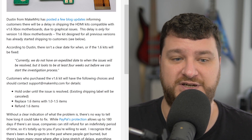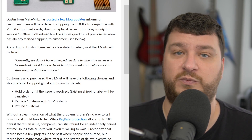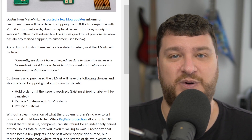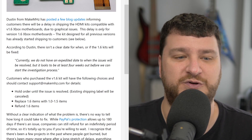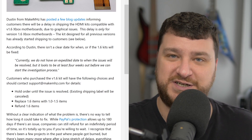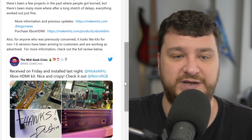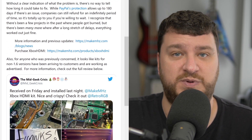I could completely see a scenario where somebody already had that version of the Xbox, already recapped it, put a mod chip in it, replaced the hard drive and CD laser, and that's the one they wanted to install this kit in. If that's the case, you're going to have to judge for yourself. If it were me personally I would probably just wait a little longer and see what happens. You do have PayPal protection for up to 180 days, and there have been plenty of pre-order delays from companies that went longer than that where people could still get refunds.